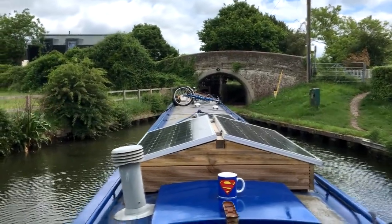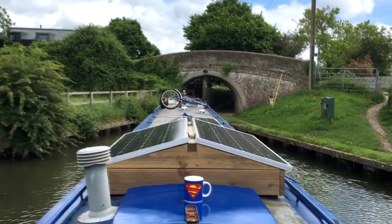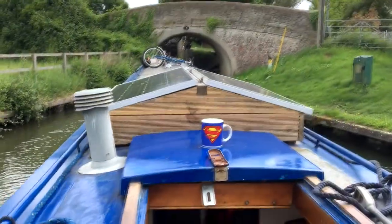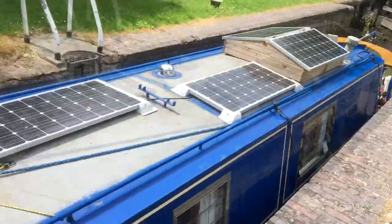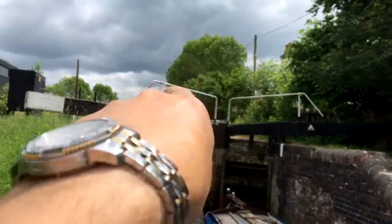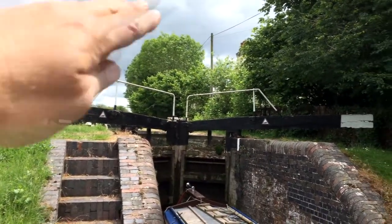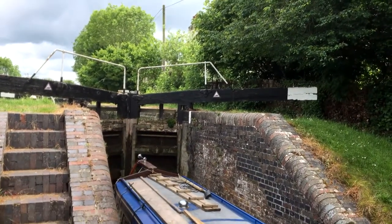Staircase lock. Locks number one and two, miles worth. On my own, entering bottom lock. So we're in the bottom one and it's obviously half filling up because the first thing I had to do was fill that one up. I've closed the paddles of that in and now the water is coming down here and hopefully it will equalise and we can open those gates. That's the plan.